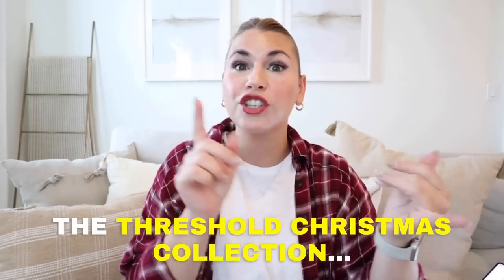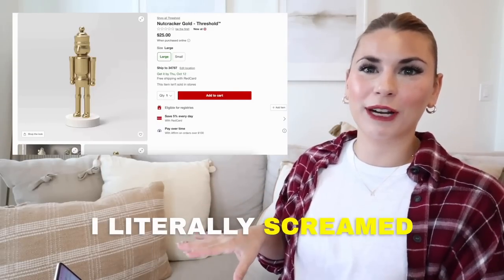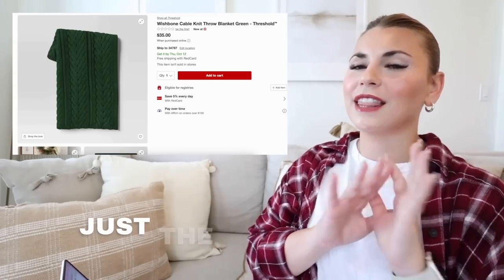Today we're looking at the Threshold Christmas collection — decor, pillows, blankets. Welcome back! I am so excited for today's video because Christmas is officially live on Target.com, and today we're looking at the Threshold Christmas collection: decor, pillows, blankets.